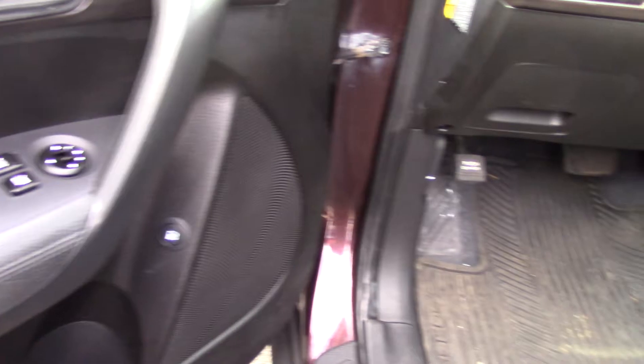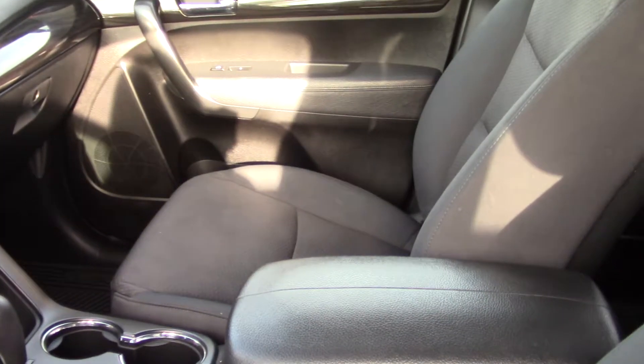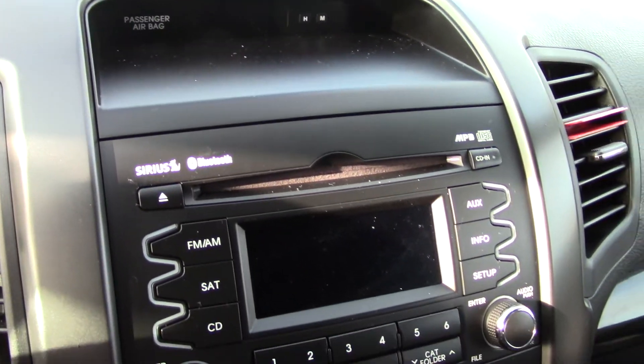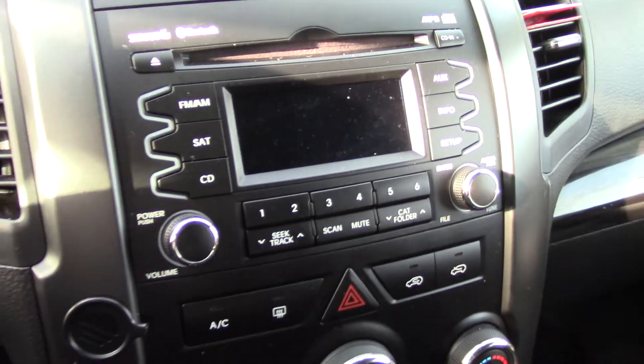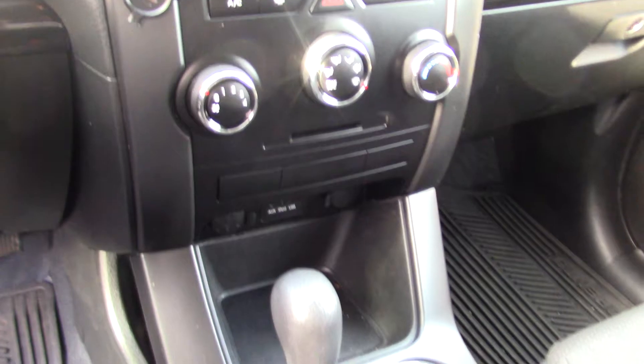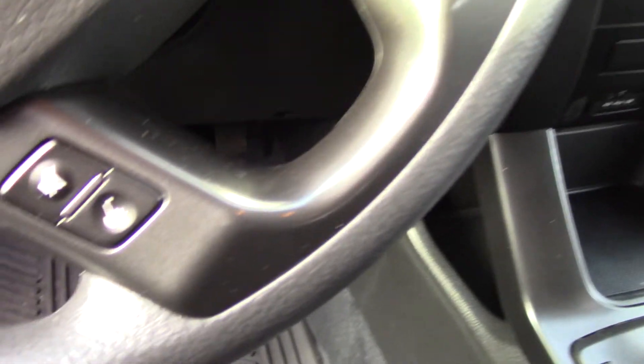Up front, as the driver, you get to have access to all the fun technological features, such as Bluetooth — you can answer and hang up the phone from your steering wheel. You also have a Sirius XM satellite radio. Lots of other nice features as well, such as the safety features.